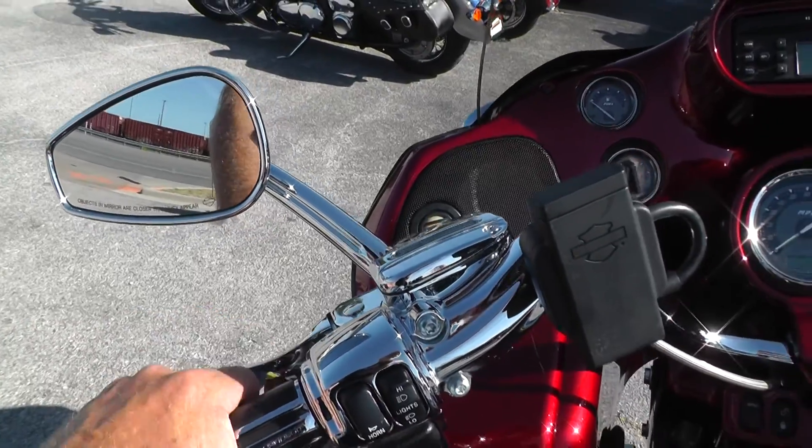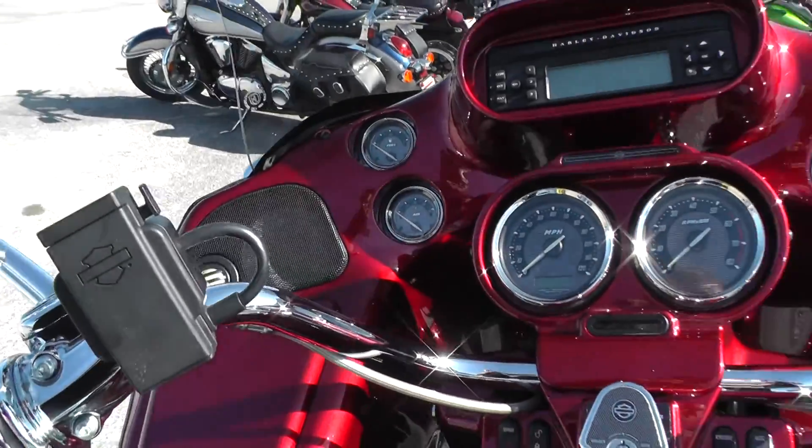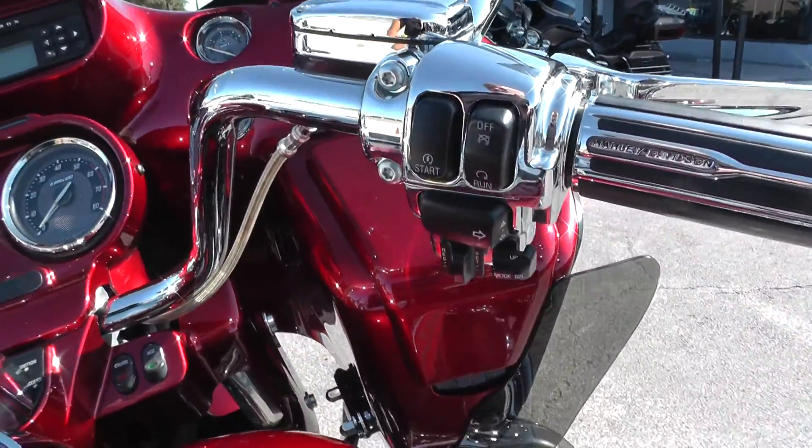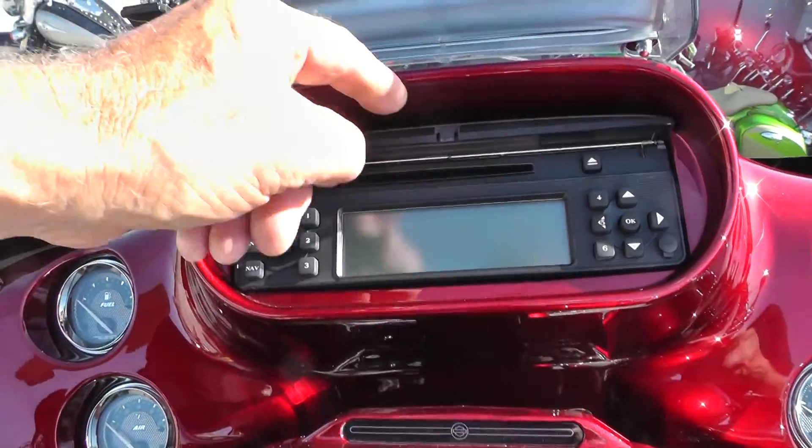It has a hydraulic clutch, an upgraded speaker system, stereo, electronic cruise control, and an AM/FM/CD player.